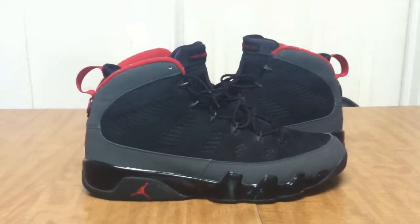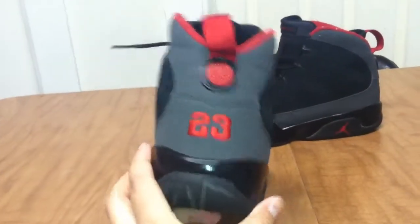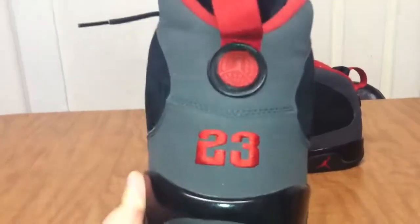I have a pair of Authentic Air Jordan Charcoal 9's for sale. These are men's size 13. I don't have the original box for them, so it's just the shoes. What you see condition wise is exactly what you get and exactly what you're paying for.